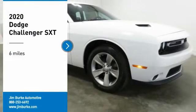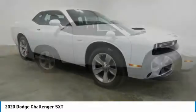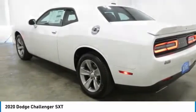We are pleased to show you the 2020 Challenger. Rated most appealing midsize sports car by JD Power and Associates, the Dodge Challenger delivers on style and performance.